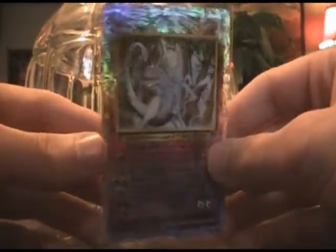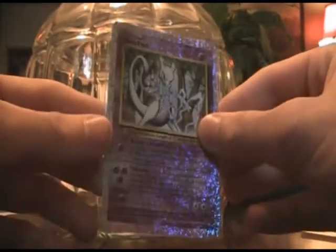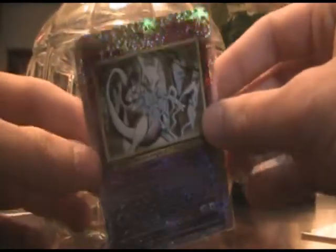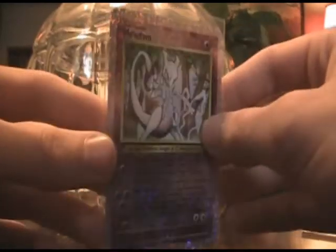I just couldn't let this deal pass me by. This is one of my favorite cards, honestly. Very awesome illustration, and I just love the Reverse Holos in this set. As far as I know, this was the first set to have Reverse Holographics.